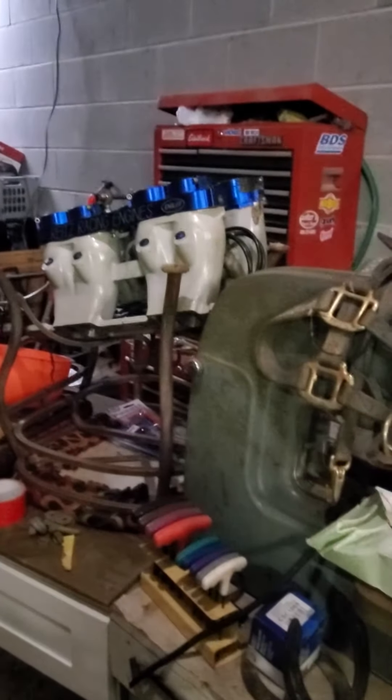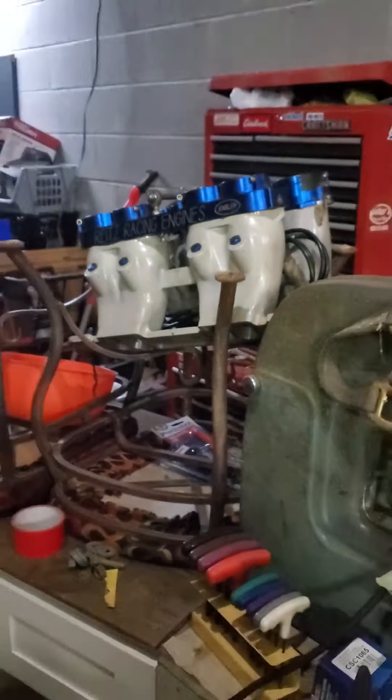I have one there — that's an old Hillborn. I also have a big nasty one here that I'll be going back to. This is a Kinsler, or an Angler — this one is. I've got a Kinsler too.